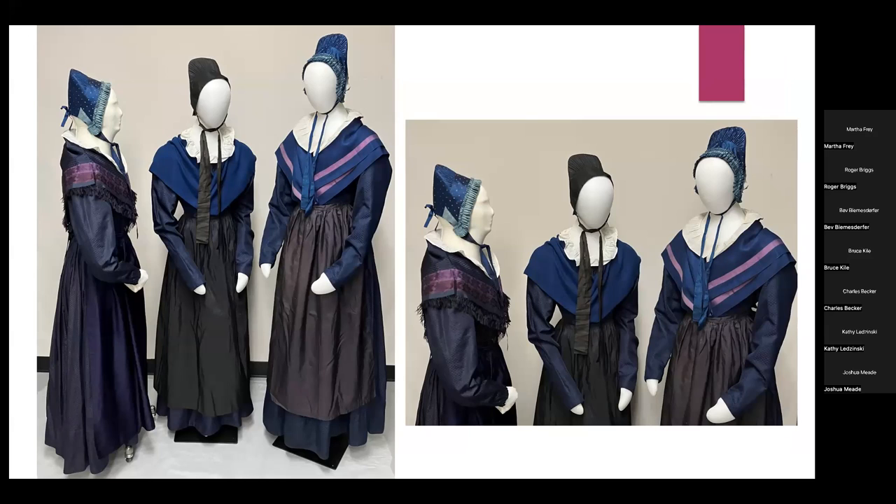The Harmony Society was a group of celibate communal people who came from Württemberg, Germany in the early 19th century and largely kept with their ways of dressing. These three dresses are basically the same pattern and made of the same fabric. The Harmony Society produced silk in the early 19th century, beginning around 1825, and by 1840 had a Jacquard loom to make Jacquard textiles out of silk. All the clothing shown is their silk; the only non-silk elements are the little white ruffs around their necks.